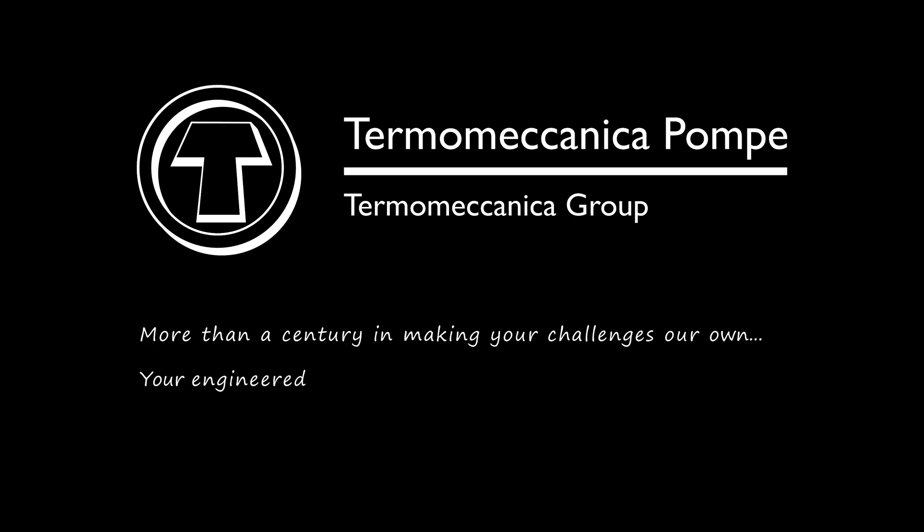Thermomechanica Pompeii — more than a century in making your challenges our own. Your engineered solutions partner, yesterday, today, and tomorrow.